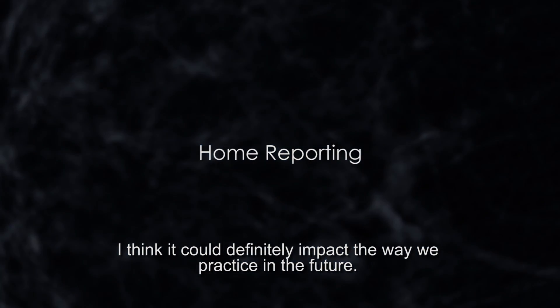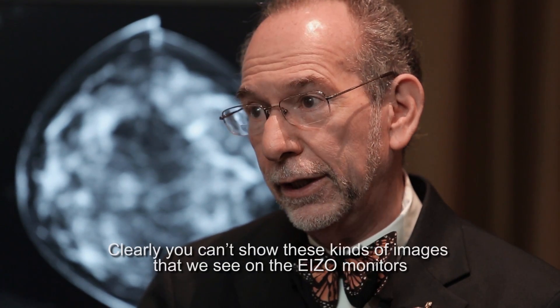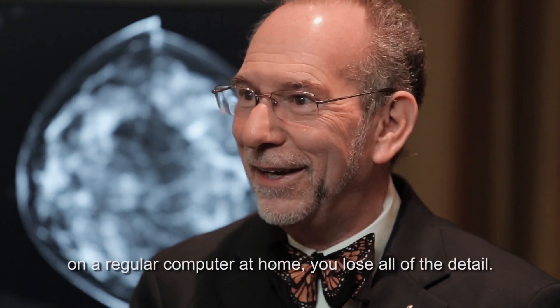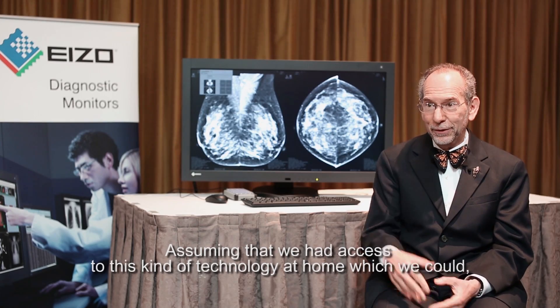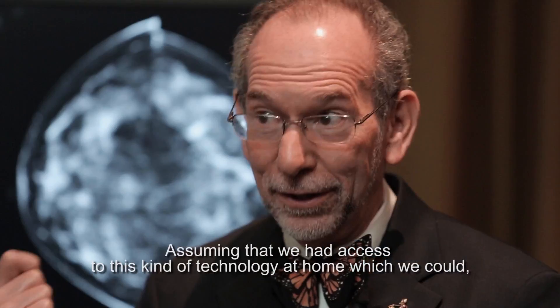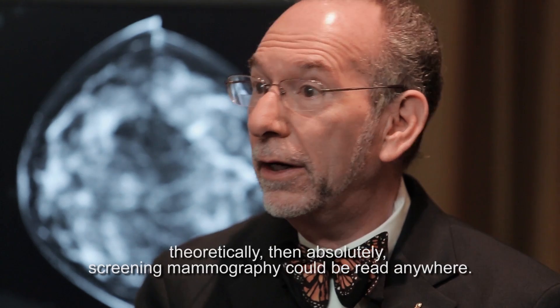I think it could definitely impact the way we practice in the future. Clearly you can't show these kinds of images that we see on the Azo monitors on a regular computer at home — you lose all the detail. But assuming we had access to this kind of technology at home, screening mammography could theoretically be read anywhere.